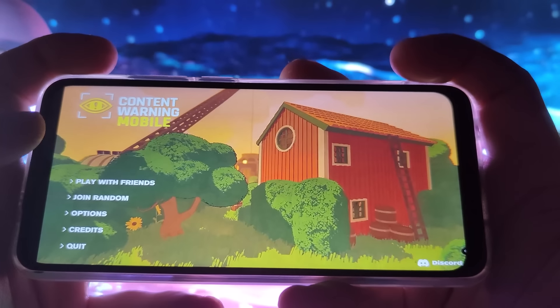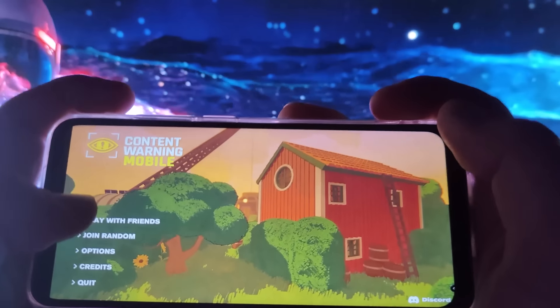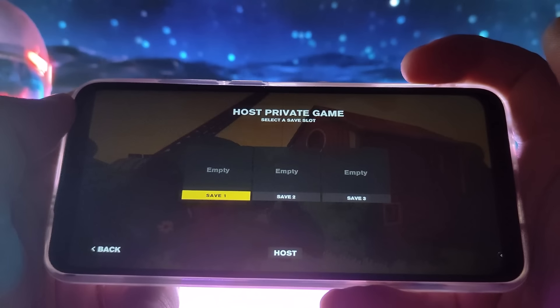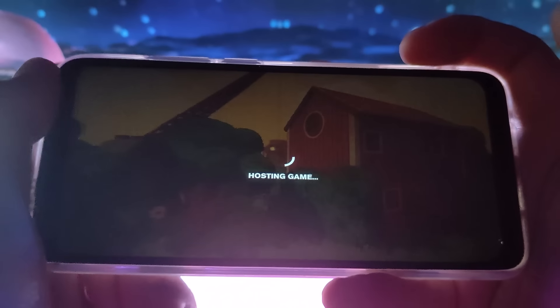As you can see, everything works correctly. It's not a lie — we have the official logo of the mobile version here. Let's see what the gameplay looks like and play the game.